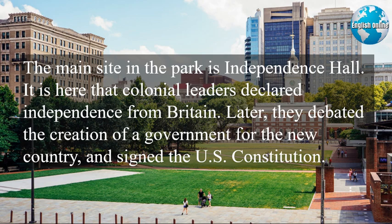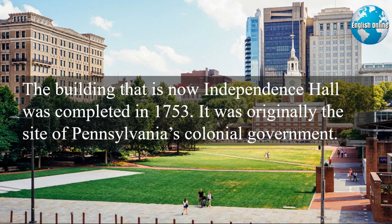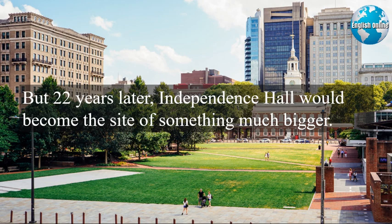It is here that colonial leaders declared independence from Britain. Later, they debated the creation of a government for the new country and signed the U.S. Constitution. The building that is now Independence Hall was completed in 1753. It was originally the site of Pennsylvania's colonial government, but 22 years later, Independence Hall would become the site of something much bigger.